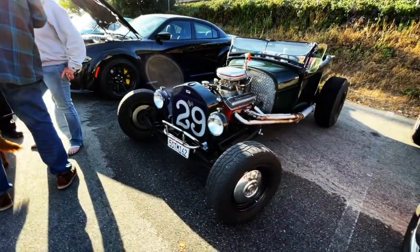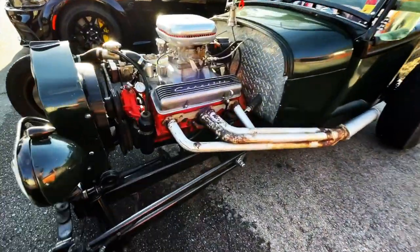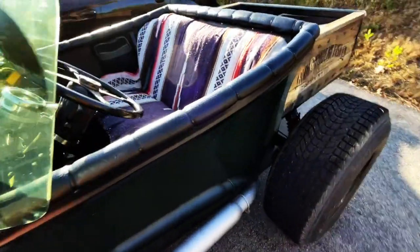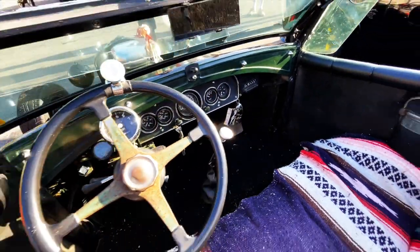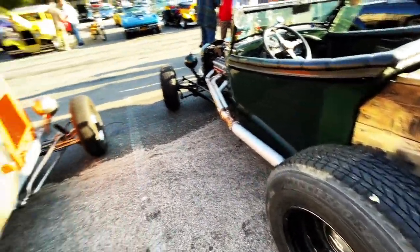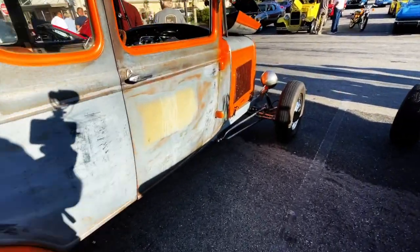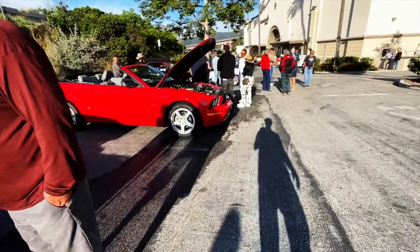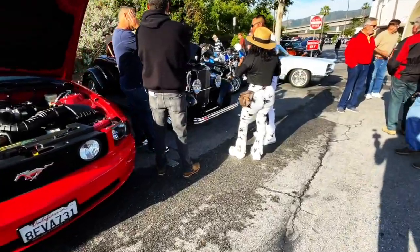Look at this nice '29 hot rod — wow, it's a bit of a ratty hot rod. Corvette motor — yeah, I bet that's got some kick to it. Pretty fun. The show is called Early Rotters, which by definition starts super early — 6 a.m. I got here at about seven. And there's a lot of hot rods.